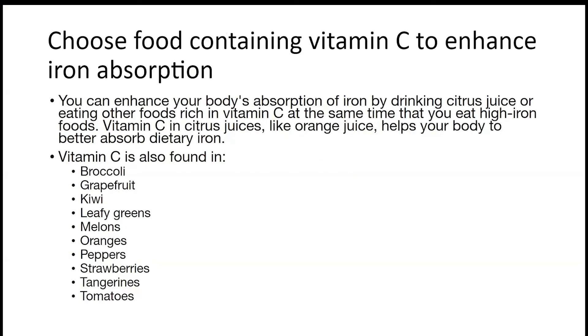Another thing you can do is ensure your body is absorbing iron effectively. Vitamin C helps in absorbing iron. Foods containing vitamin C include broccoli, grapefruit, kiwis, leafy greens, melons, oranges, peppers, strawberries, tangerines, and tomatoes.